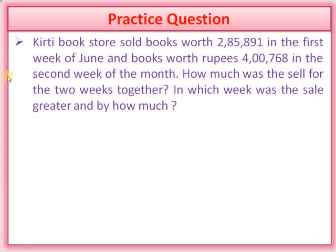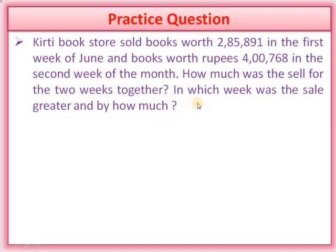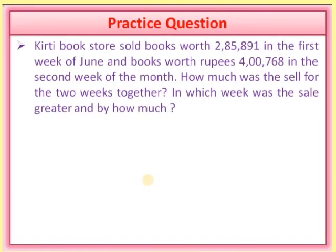This is a practice question — you have to do it at home. If any query or doubt arises, you can drop a message in the comment section box. Inshallah, I will try to give you a proper solution. Allah Hafiz and thank you very much.